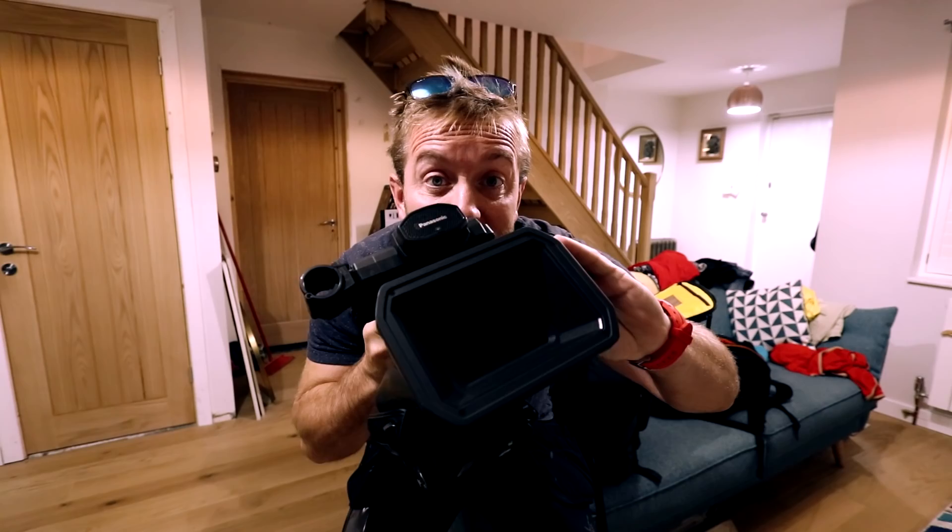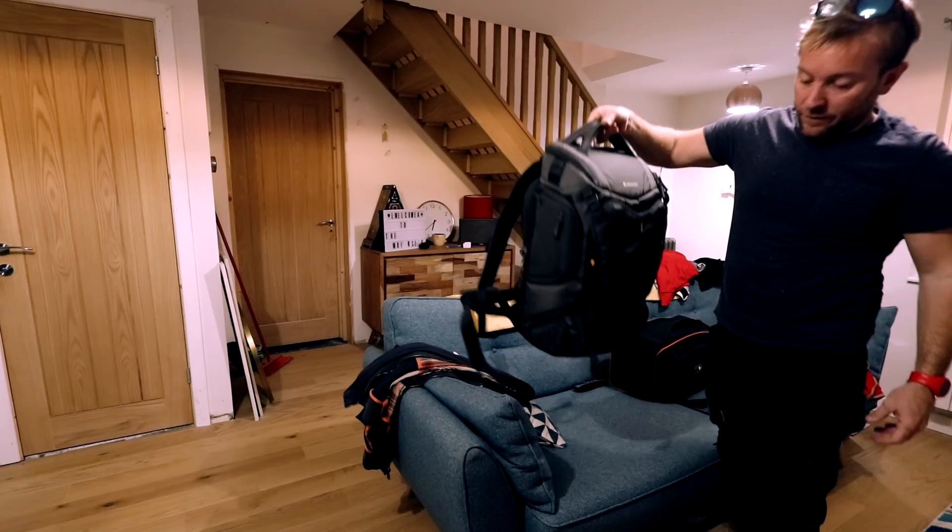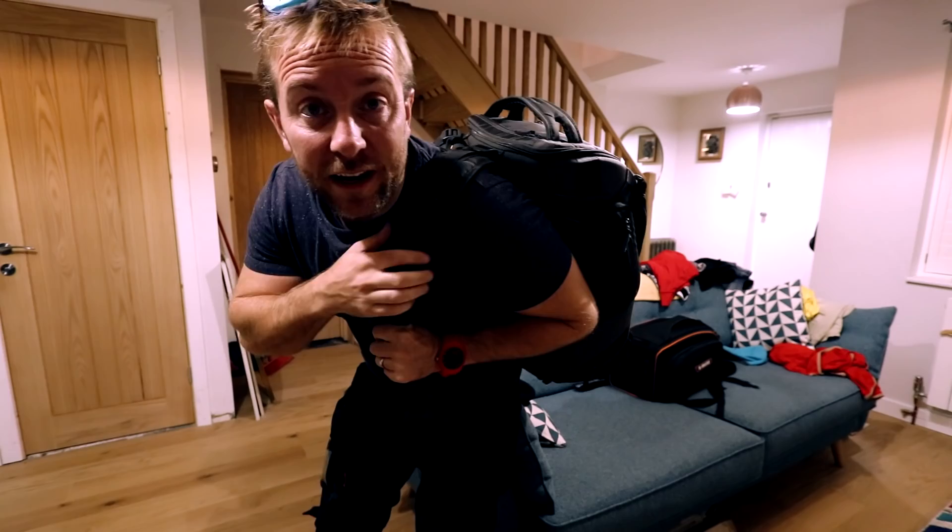I should really do a review on this bag — I haven't got around to it yet, but it's massive. I think you can take it on as hand luggage. That's now got my tripod on there ready for us to film.